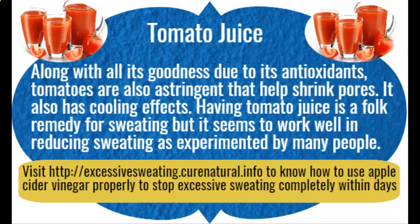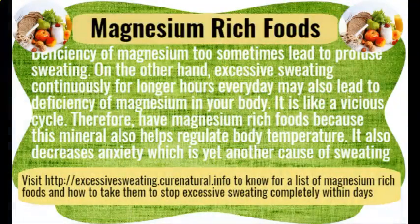Magnesium rich foods. A deficiency of magnesium can sometimes lead to profuse sweating. On the other hand, excessive sweating continuously for longer hours every day may also lead to a deficiency of magnesium in your body — it is like a vicious cycle. Therefore, consume magnesium rich foods, as this mineral helps regulate body temperature and also decreases anxiety, which is yet another cause of sweating.